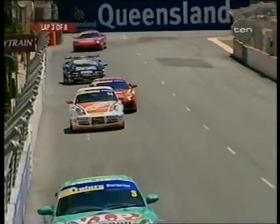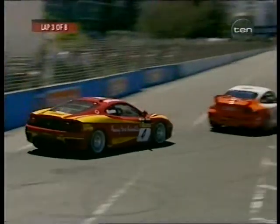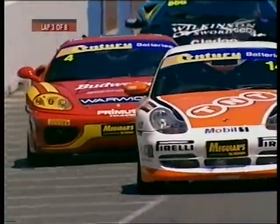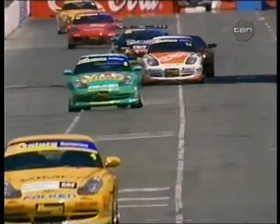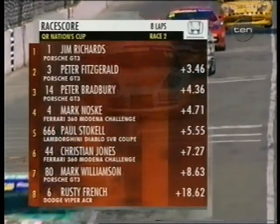Noski getting anxious — he wants to get around Bradbury because Fitzy is starting to clear out. Good drive from Peter Bradbury, very impressive performance. But it's really Germany now — first, second and third — then the two Italian cars of the Ferrari and the Lamborghini. Lots more action to come your way. This is the Century Batteries race on the streets of the Gold Coast.